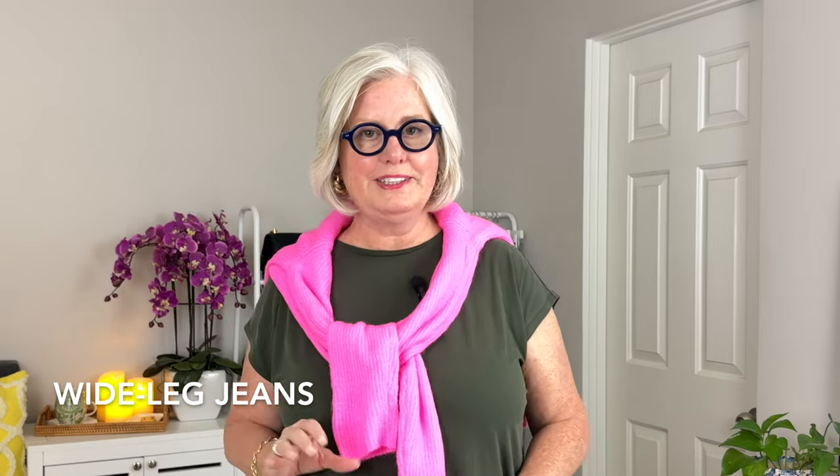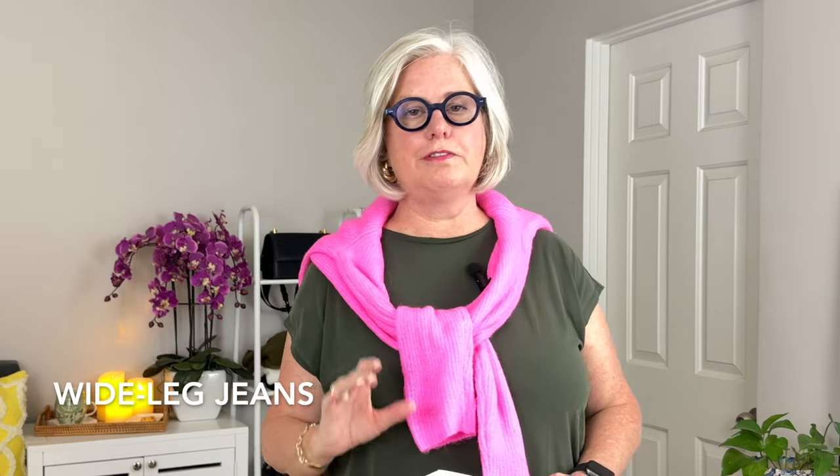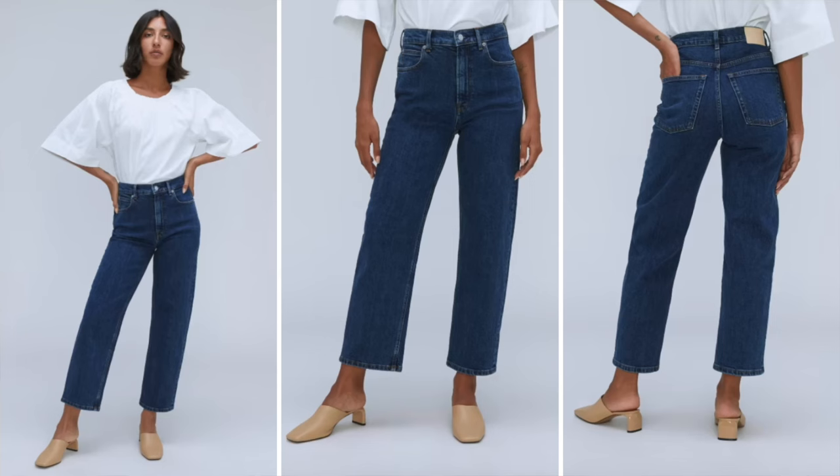Wide leg jeans are also great for a pear shape because they provide a flattering silhouette and drape over thighs and hips without clinging. I like the Everlane Way High Crop jeans — they offer a modern take on the wide leg and fit comfortably around the thighs.